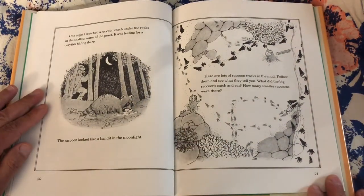One night I watched a raccoon reach under the rocks in the shallow water of a pond. It was feeling for a crayfish hiding there. The raccoon looked like a bandit in the moonlight. Here are lots of raccoon tracks in the mud. Follow them and see what they tell you. What did the big raccoon catch and eat? How many smaller raccoons were there?